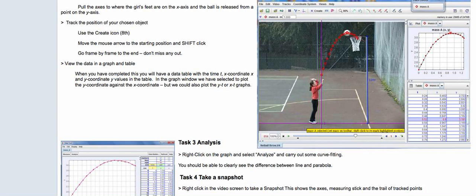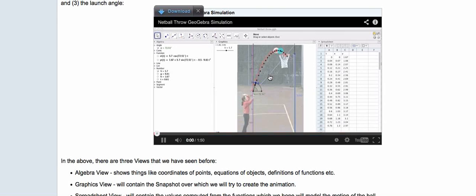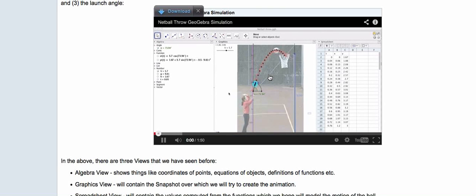The third activity features Tracker for data capture, and we capture the movement of a netball throw and then simulate this in GeoGebra. In this we can see the movement of the ball and we can vary the velocity and the angle of the shot.